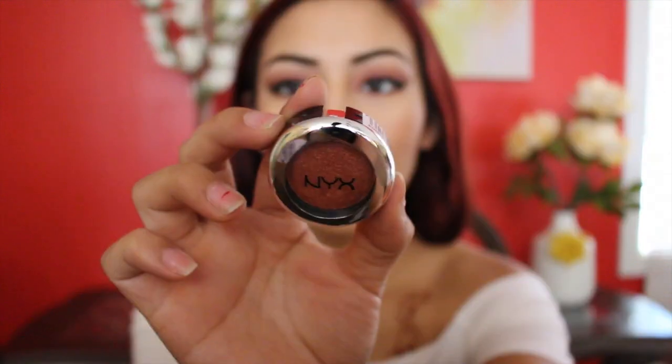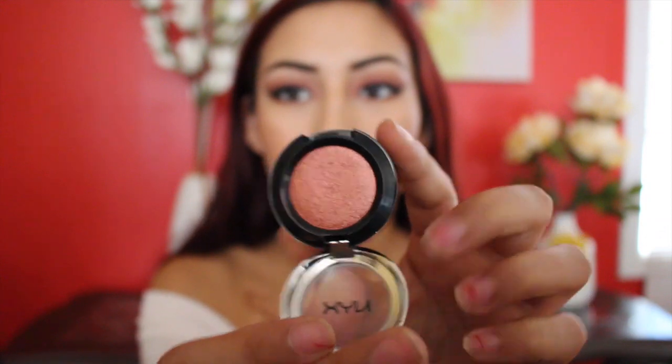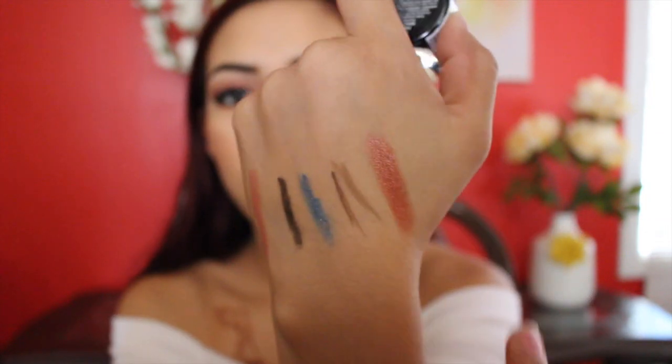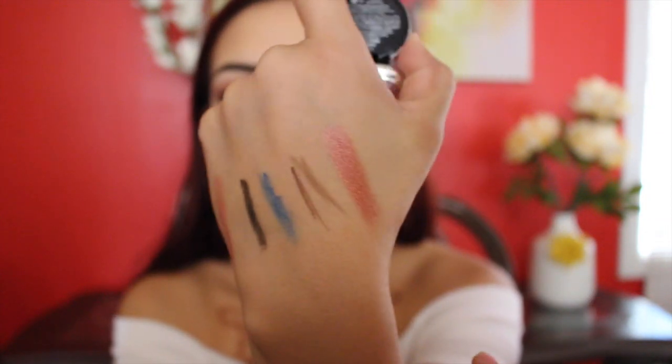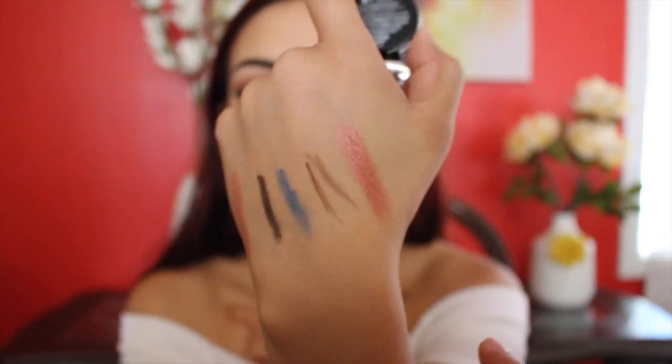Aside from those products, I did get a couple more. I got this NYX Prismatic Shadow in the color Fireball. It looks like this and has a little bow on it. As you can see from the swatch, it's a very pretty bronzy red color. I absolutely love colors like this.